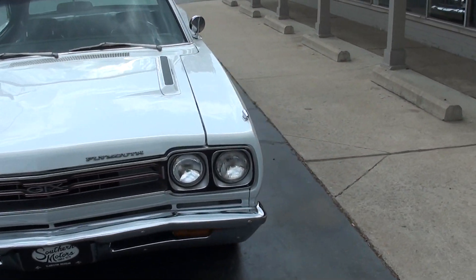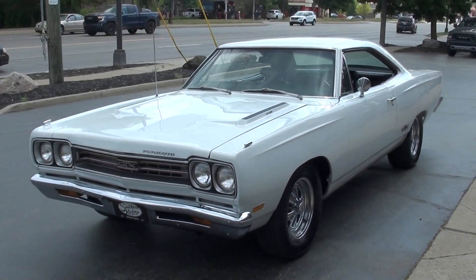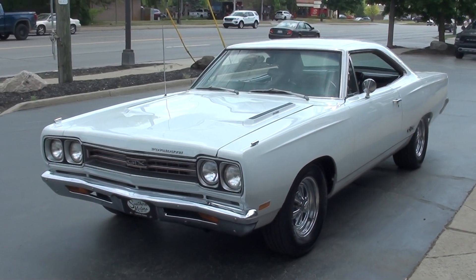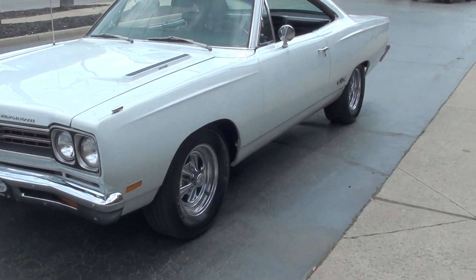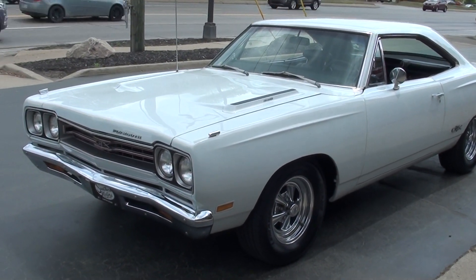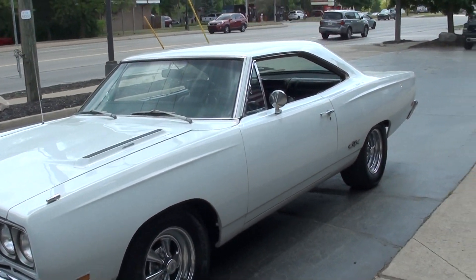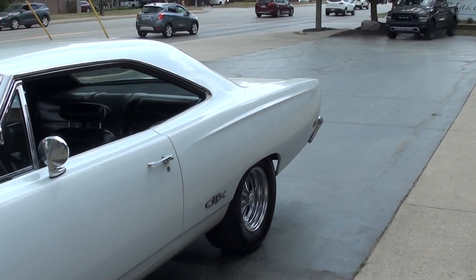Today we're going to take a look at a just awesome 1969 Plymouth GTX. Now, a lot of times you guys heard me say this in the videos before — I can't tell you — on most of the cars I put 10 miles or less on. I drove this car for two days. My wife and I took it up in the mountains, the Smoky Mountains, Pigeon Forge.